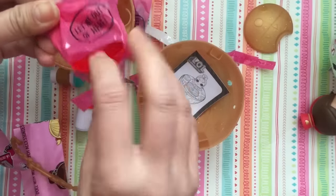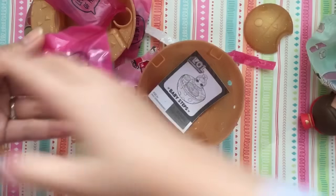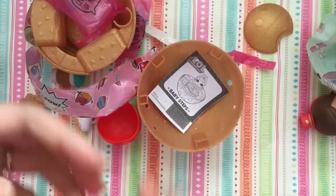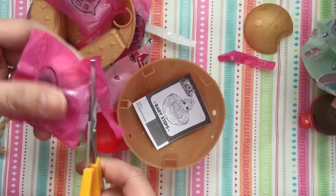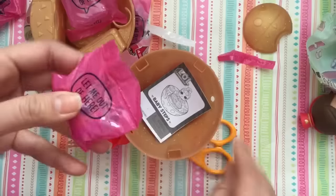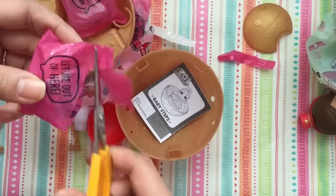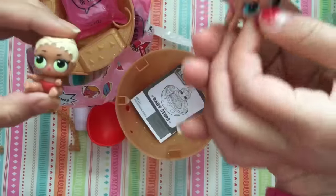Why does it have two little - it says Biggie. It says Biggie. Oh, she got two babies! We have two babies! No wonder it had two! Oh my gosh, so that's baby number one and baby number two. The babies are tackles! So one - okay, let's look at the babies.